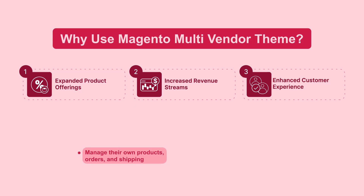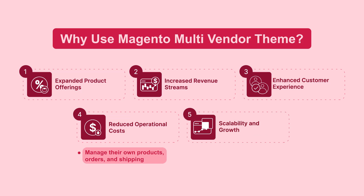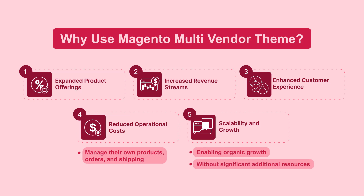Vendors manage their own products, orders, and shipping, reducing the workload and operational costs for you. As more vendors join your marketplace, your product offerings and customer base expand, enabling organic growth without significant additional resources.